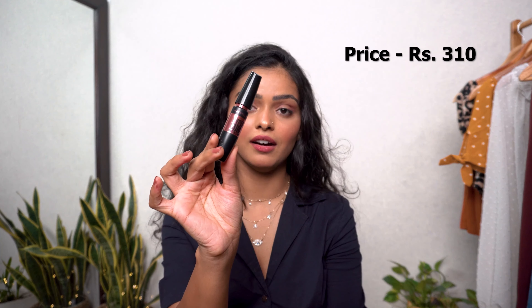Next is the Maybelline Hyper Curl Mascara. My previous mascara was a waterproof Maybelline one, but waterproof mascaras just ruin your lashes, so I had to switch. I tried the Hyper Curl and it's honestly a pretty great mascara. I've applied it today and my lashes look so long and curled — I have naturally flat lashes, and this one makes my eyes look so awake and beautiful. I really love it.